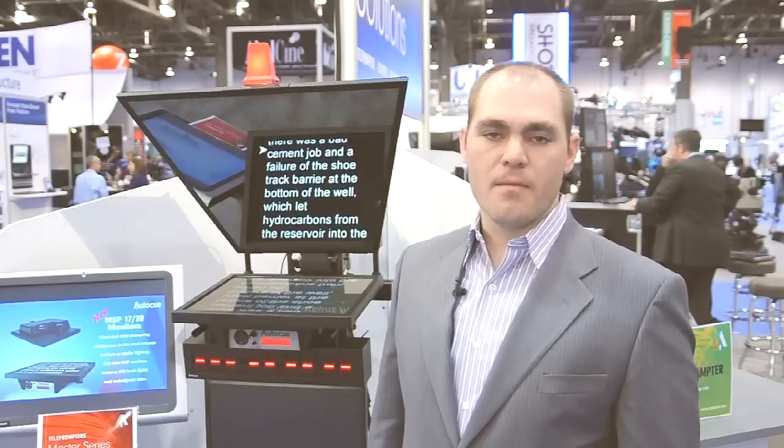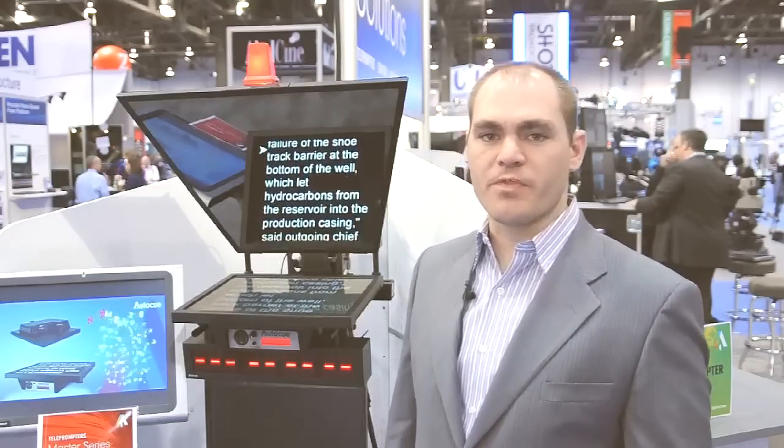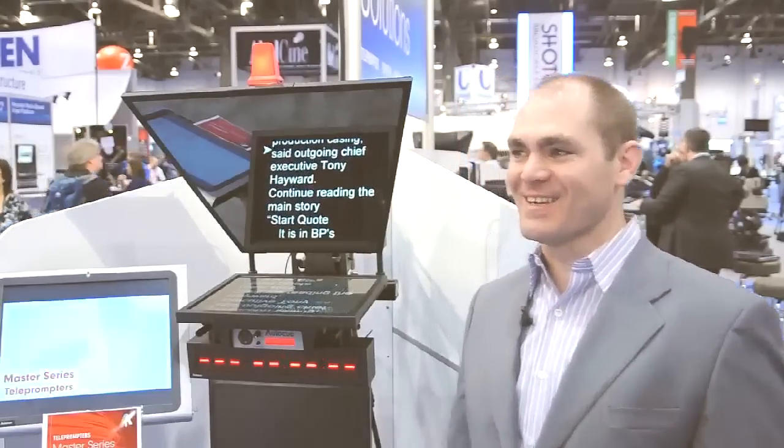I'm Aaron Brady, America's Managing Director. I'm here with the product you're going to know us best for — that's our Master Series broadcast quality monitors.